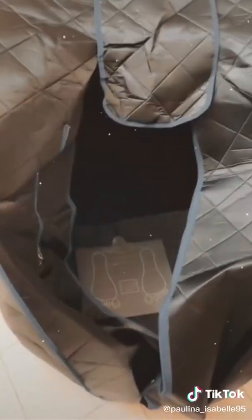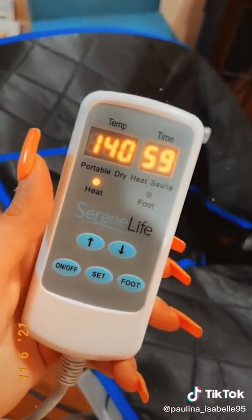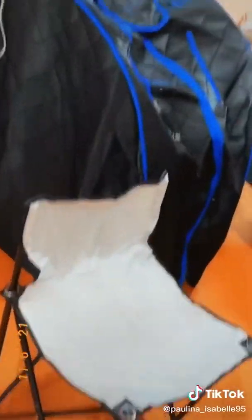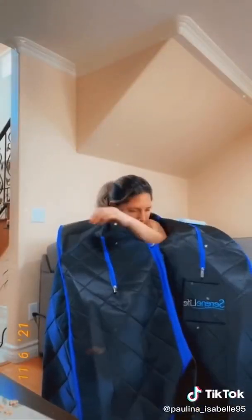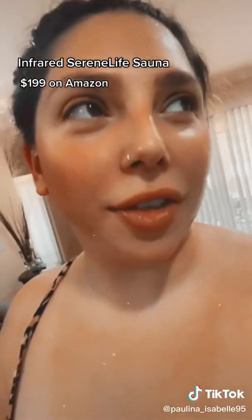I just purchased a portable sauna from Amazon — look at it! I haven't sweat like this in over a year. It did take some time to heat up, but overall it was really good. I was in there for like an hour and I was drenched. It comes with a little chair. Definitely recommend having water and a towel next to you — 100% worth it, worth every penny.